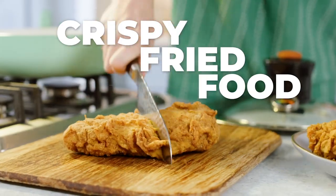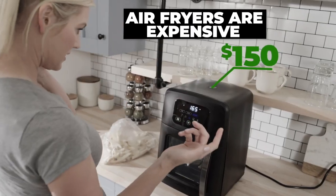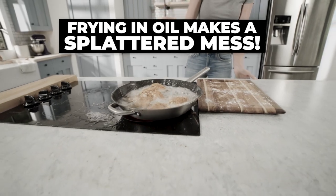We all love crispy fried food because it tastes so good, but air fryers are expensive and take up lots of counter space, and frying in oil makes a splattered mess.